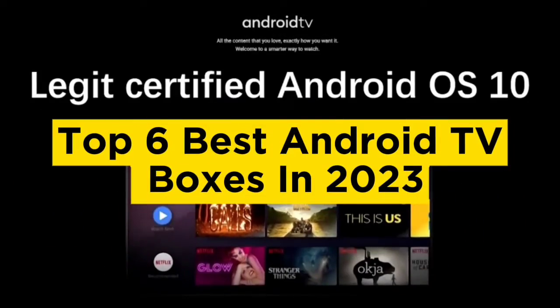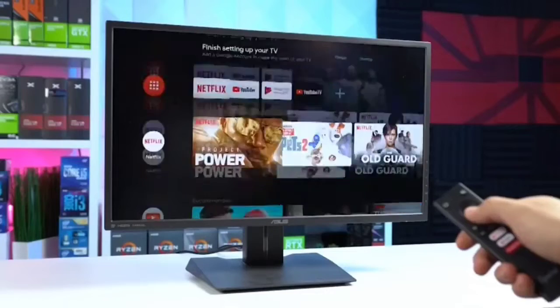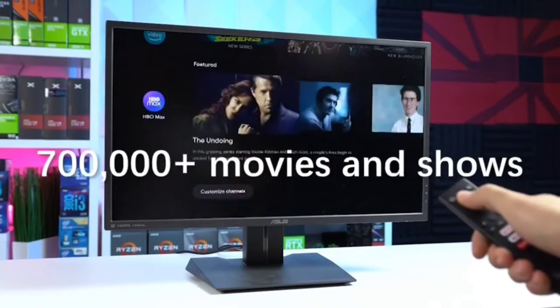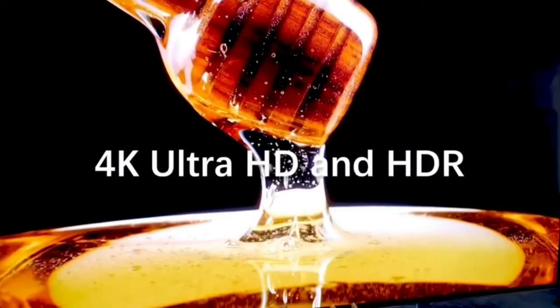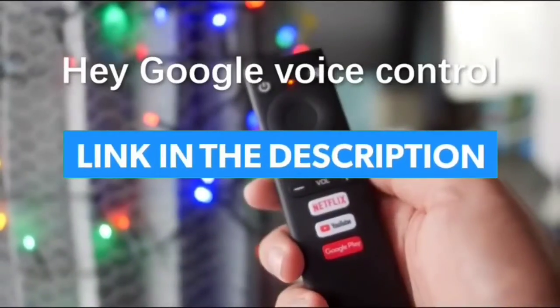Top 6 Best Android TV Boxes in 2023. Hello guys, today in this video we are going to help you find out the best Android TV boxes on the market. I made this list based on my personal opinion and I tried to list them based on their quality, durability, customer reviews, and more. If you want to see their price and find out more information about them, you can check our links in the description below.